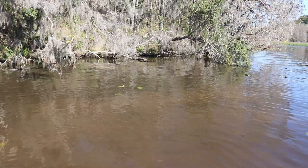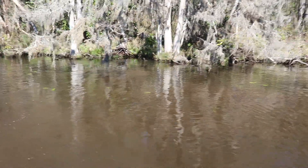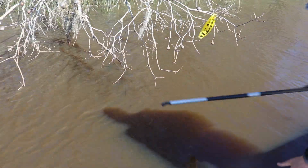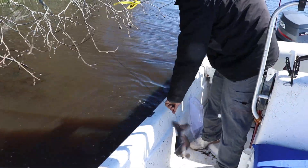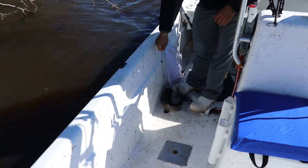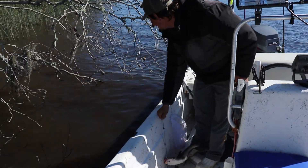Well, the first two bush hooks were a fail — the gators got them. On to the next ones. Uh oh — we got us one! Meow! Let's go. It's going to be a good day. Catfish for dinner! Let's go.